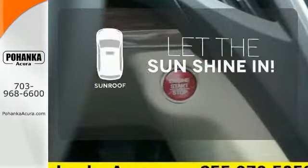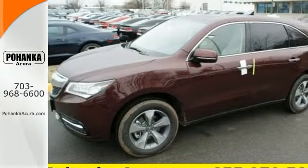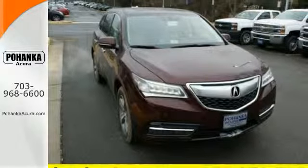Let the sun shine and fresh air in with the sunroof. Dynamic, smooth, and refined — this MDX is missing only one thing: you. Get behind the wheel today.